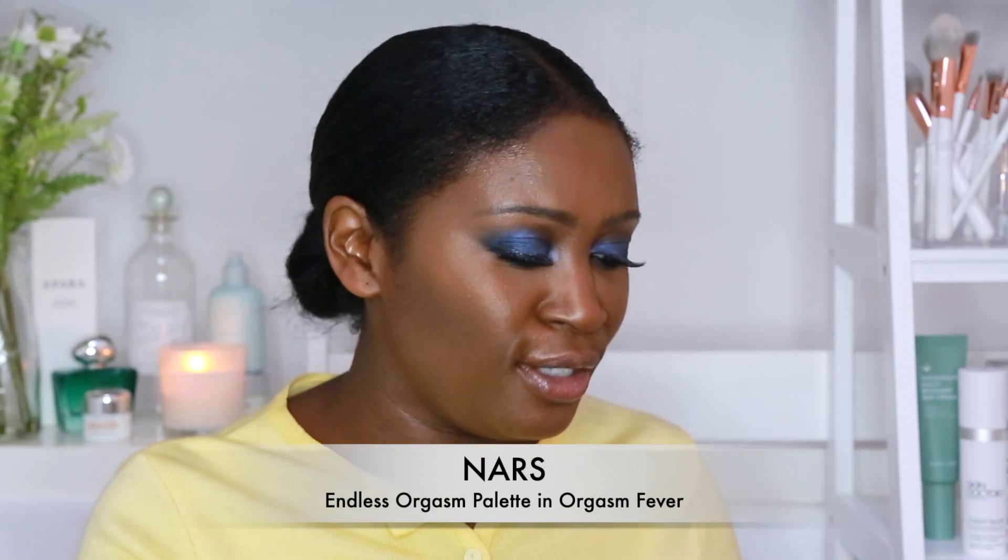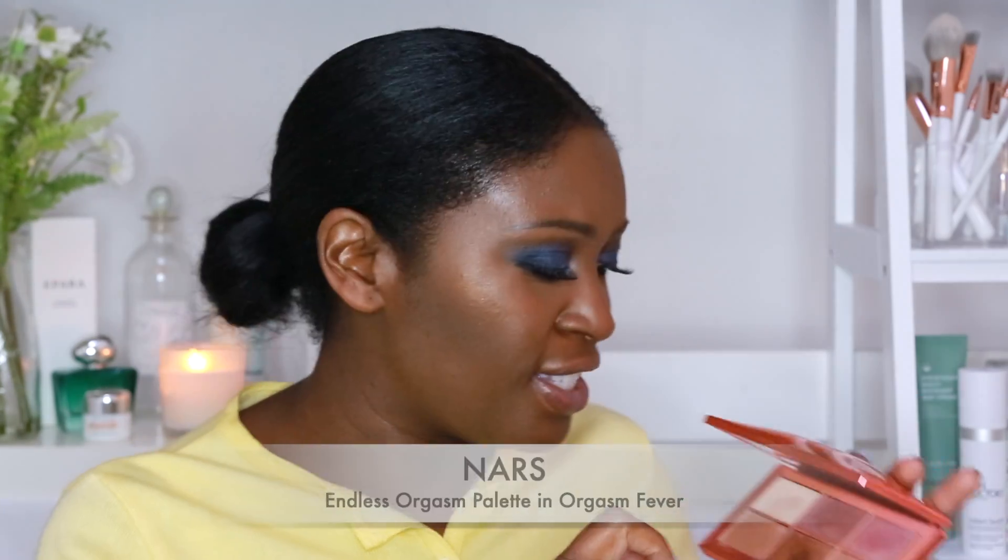I'm just going to give my cheekbones a nice bit of highlighter. I'm going to go in with NARS Orgasm — it's such a beautiful range of colours. They've got a gorgeous peachy gold one which I'm just going to dip into now. I'm going to use my sponge and just pop a bit on my cheekbones and blend it through — literally just pat it through. It's like a pinky gold colour and it has a nice wet look effect as well.